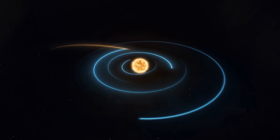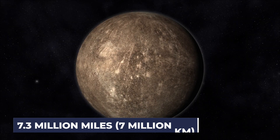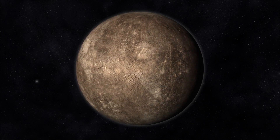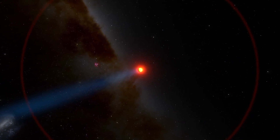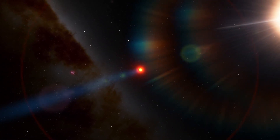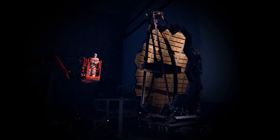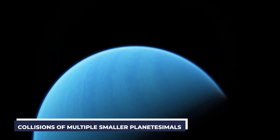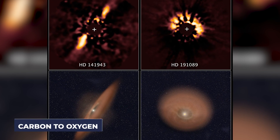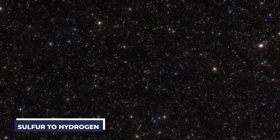WASP-39b is a gas giant that is roughly one-third the size of Jupiter. It orbits its parent star at a distance of only 4.3 million miles, which is eight times closer than Mercury's distance from the Sun. Astronomers were able to see into WASP-39b's history and discover how this hot, sweltering world came into being thanks to the JWST's level of detail. The researchers deduced that the gas giant must have evolved from collisions of multiple smaller planetesimals, based on the ratios of carbon to oxygen, potassium to oxygen, and sulfur to hydrogen in the planet's atmosphere.